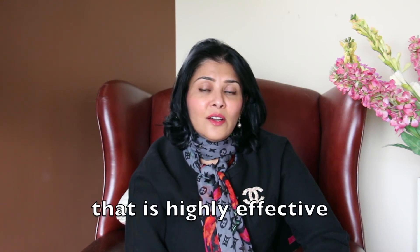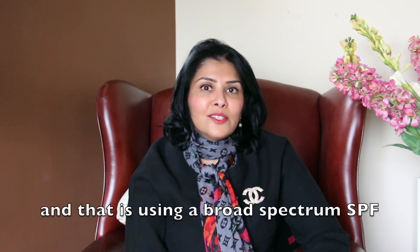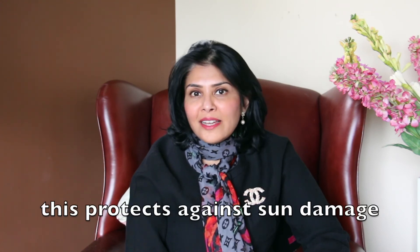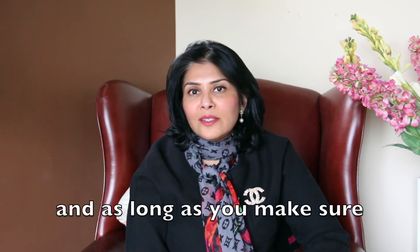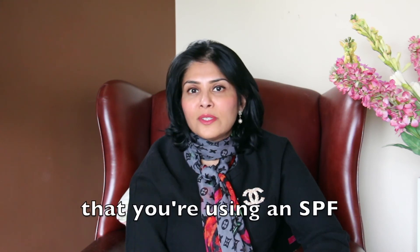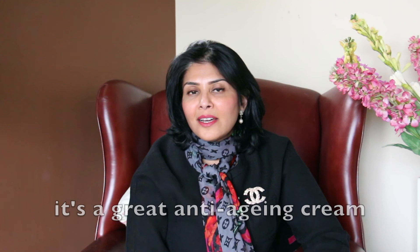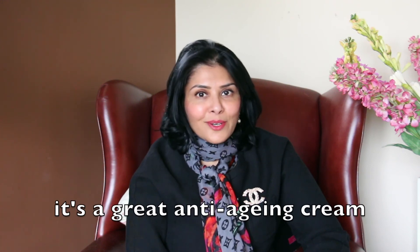Here's one anti-aging trick that is highly effective: using a broad-spectrum SPF. This protects against sun damage, and as long as you make sure that you are using an SPF that is both UVA and UVB protective, it's a great anti-aging cream.